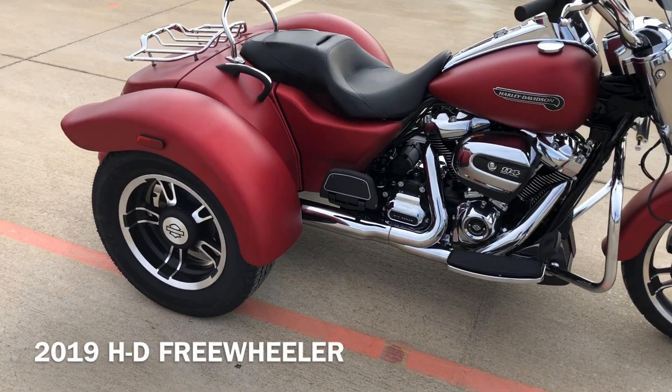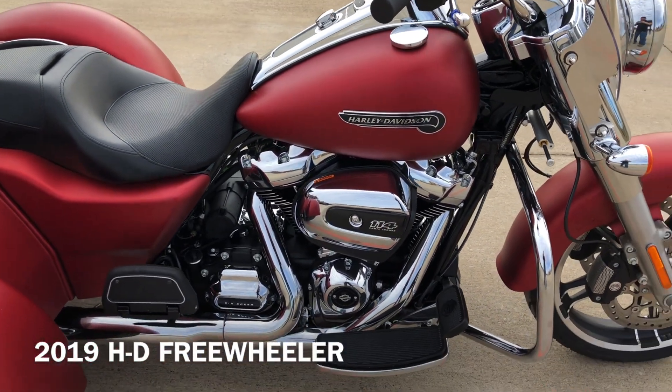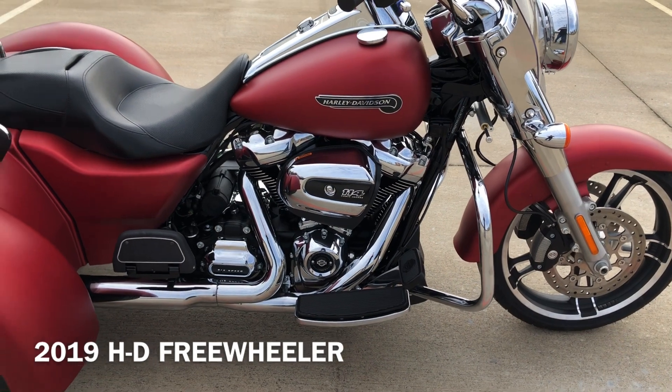The paint's called Wicked Red Denim. It's got the 114-inch fuel-injected Milwaukee 8 with a 6-speed transmission.